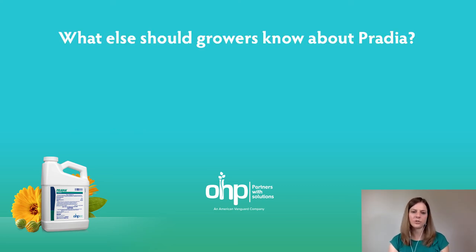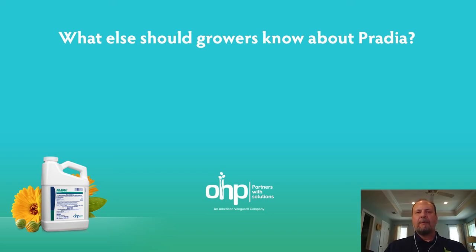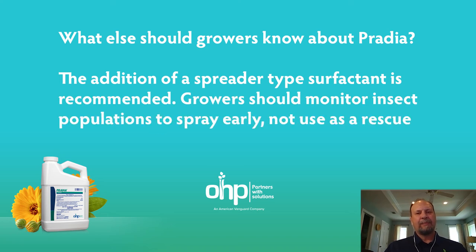And what else should growers do for an application of Pratia? We have seen that the addition of a surfactant — a spreader type surfactant — helps it spread all over the tissue and gets absorbed into the cuticle of the leaf, which helps the performance of the product. So when using Pratia, especially for those hard-to-control pests, the addition of a spreader type surfactant enhances the application.